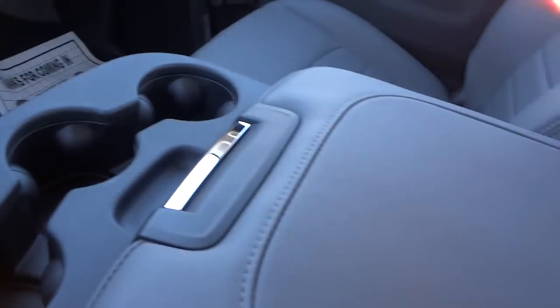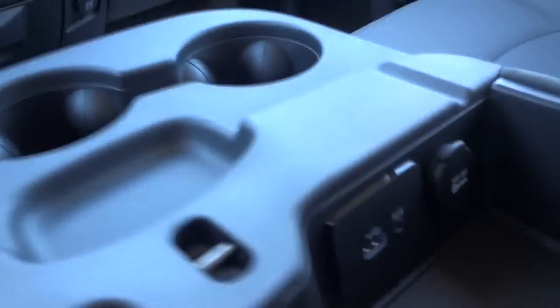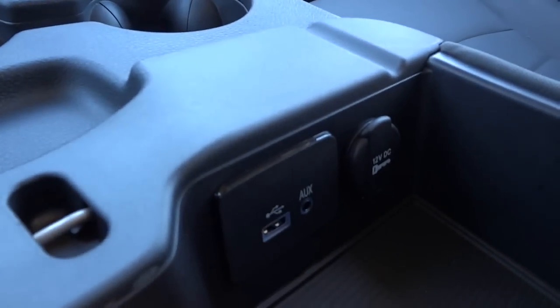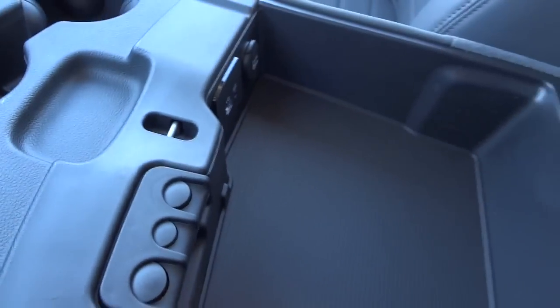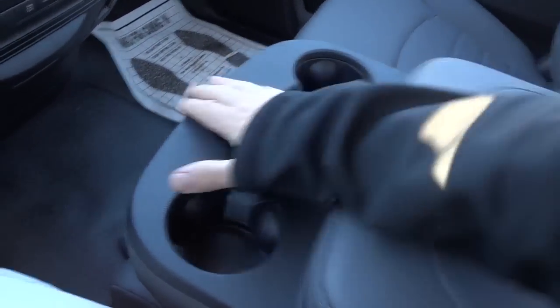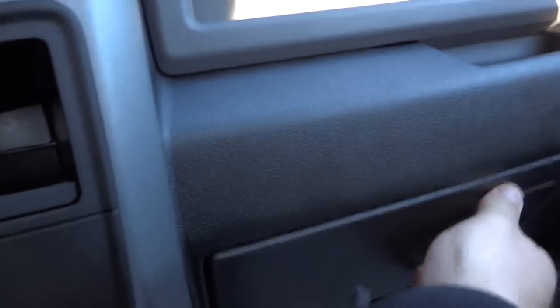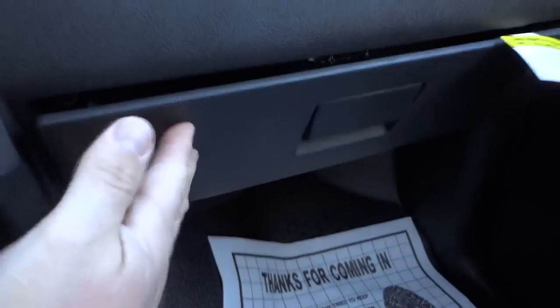You have cup holders here in the middle. This is your console, and this is where your inputs for your radio are. You also have a big storage area here and another power supply there as well. This lifts up and you've got plenty of room there. There's a kind of quick-access open pocket there. This opens up — there's your glove compartment.